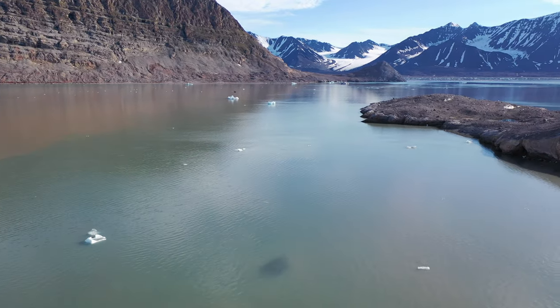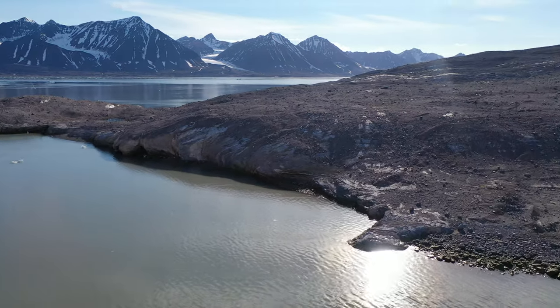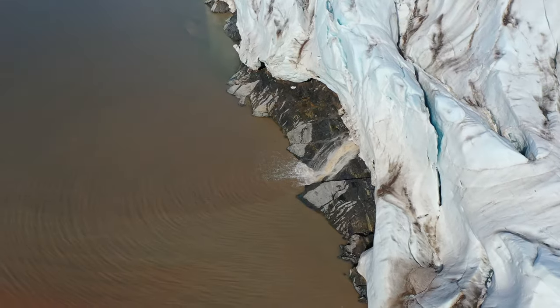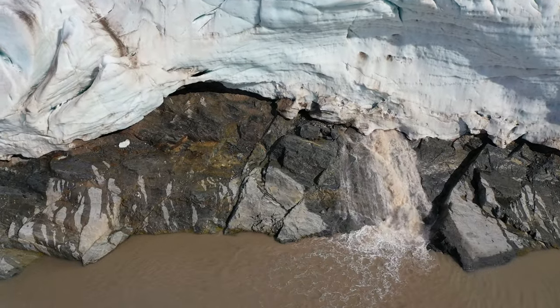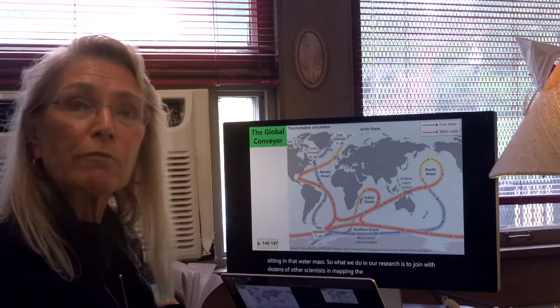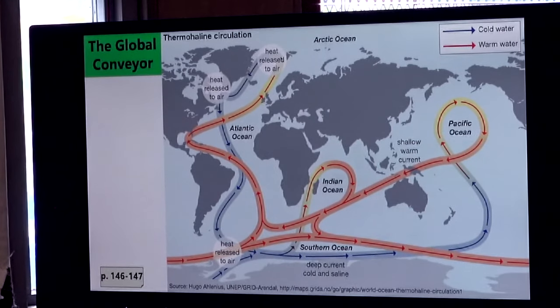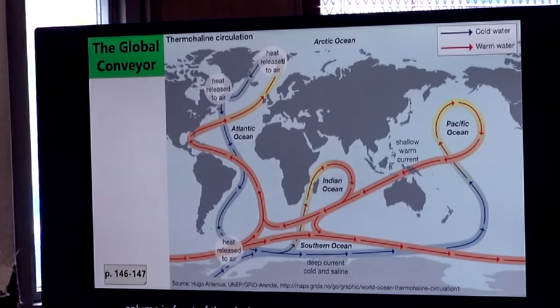We can measure how much of that water is reaching the glacier and get an index of how that is influencing the melt rates of these tidewater glaciers. In our research, we join with dozens of other scientists in mapping the temperature of the water column in front of the glaciers, so that we can track the intensity of that warm water and the influx of that water against the ice sheet.